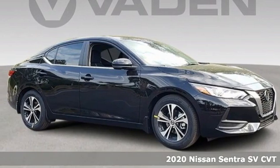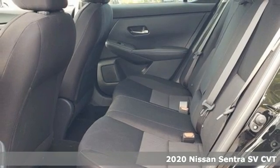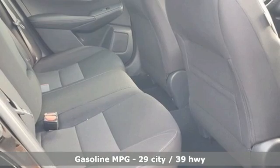It's a new 2020 Nissan Sentra. Who says your commuter car has to be a commuter car? Upgrade your drive with this Sentra. It comes with great features you'll love.